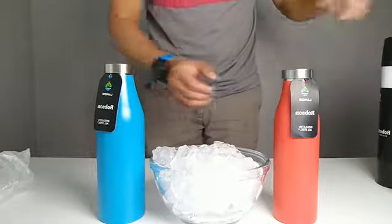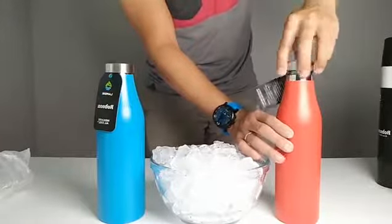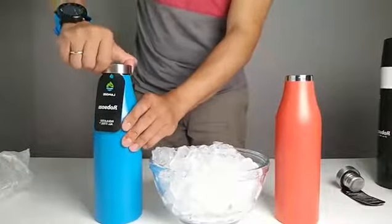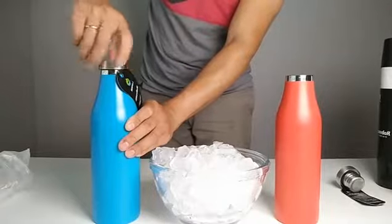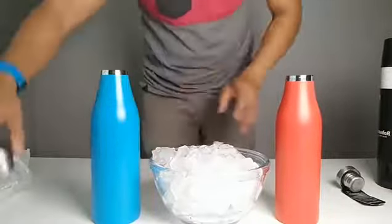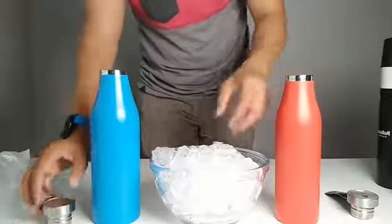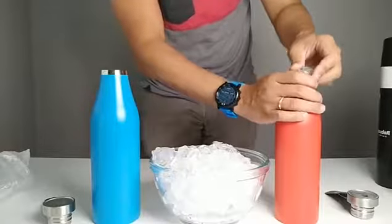Instead of sending him a plain bottle, I also want to show him and demonstrate how good our insulation is. I bought this pack of ice from the Real Canadian Superstore just on the block. I'm gonna fill these two bottles with ice and then send them over by UPS today, to see how much ice is left when he gets them.